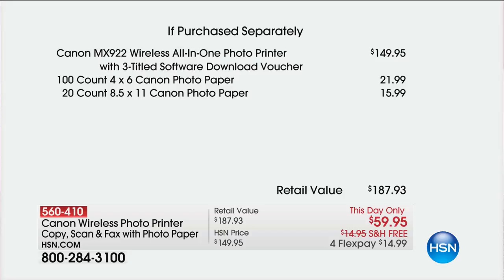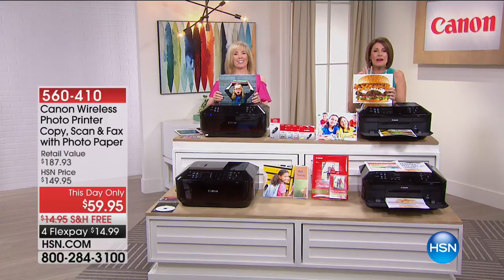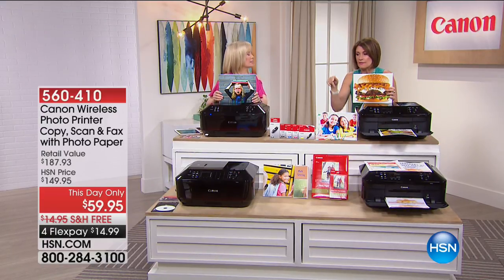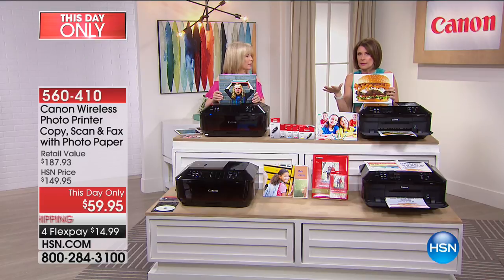If I didn't already have five of these... I do have five. I give them as gifts. If you're looking for incredible back-to-school presents, this is it, because every student needs this, every home office needs this, every person now needs a printer. Everybody has to have one now.